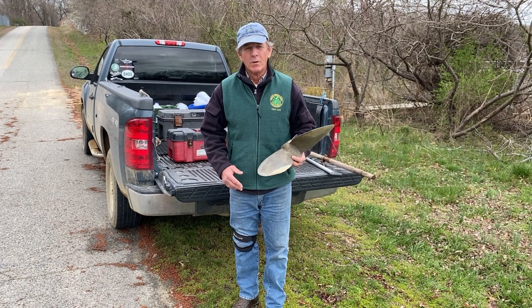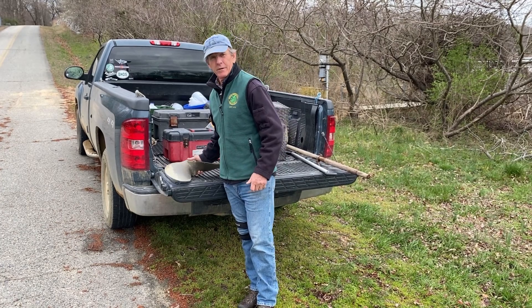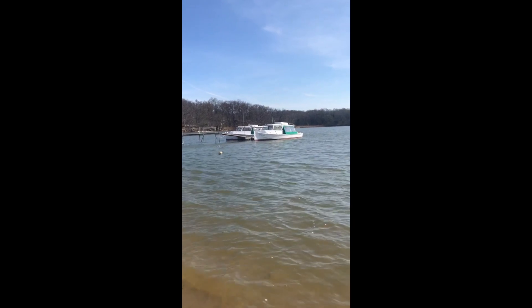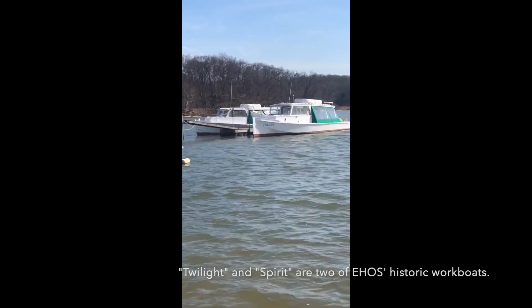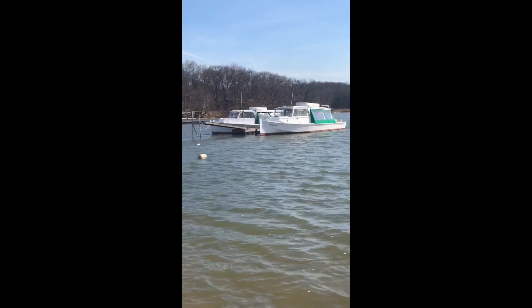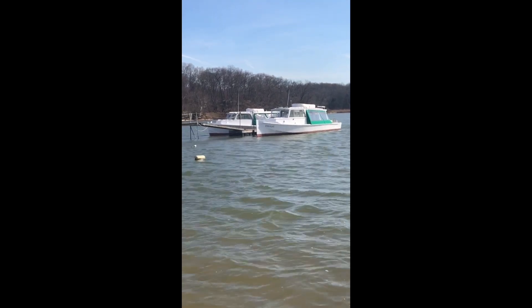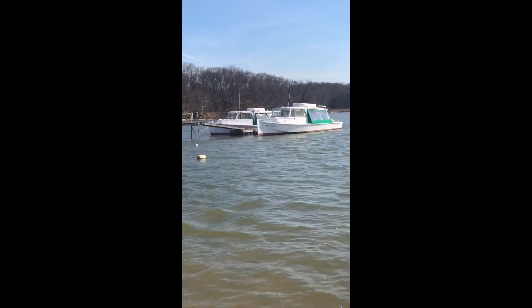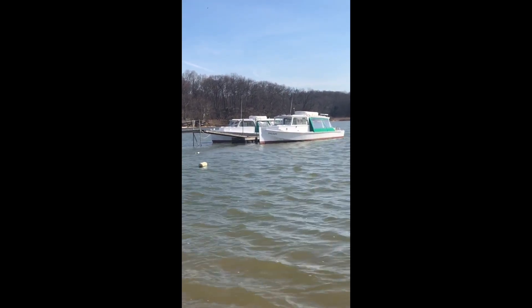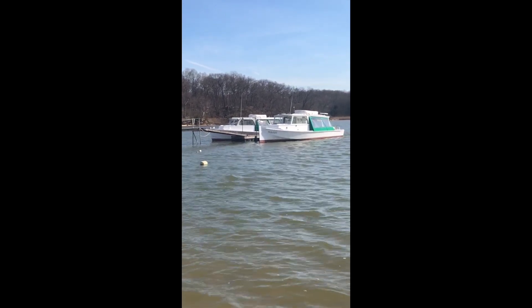One thing we want to do today is take a look at a couple of our boats — the vessel Spirit and the vessel Twilight. We're in Still Pond Creek right now, where both vessels are kept. Echo Hill Outdoor School has the Twilight, which was built in Virginia in 1911, and the Spirit, on the other side of the dock, was built here in Kent County, Maryland in 1944. Let's go take a closer look.